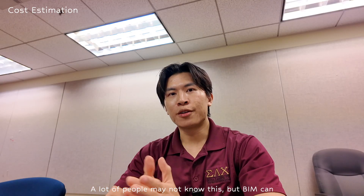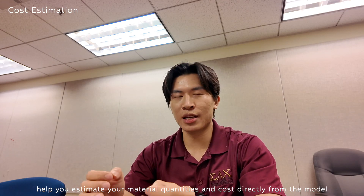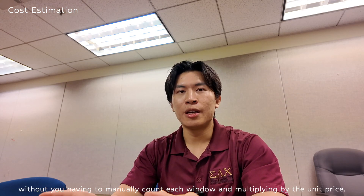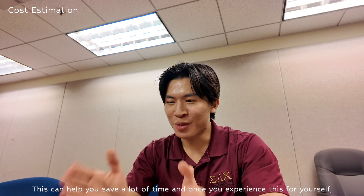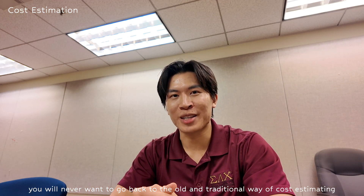A lot of people may not know this, but BIM can help you estimate your material quantities and cost directly from the model. That means if you go from a single pane window to a double pane window, your BIM model is going to automatically update on its own — without you having to manually count each window and multiply by the unit price. This can save you a lot of time, and once you experience this for yourself, you'll never want to go back to the old traditional way of cost estimating.